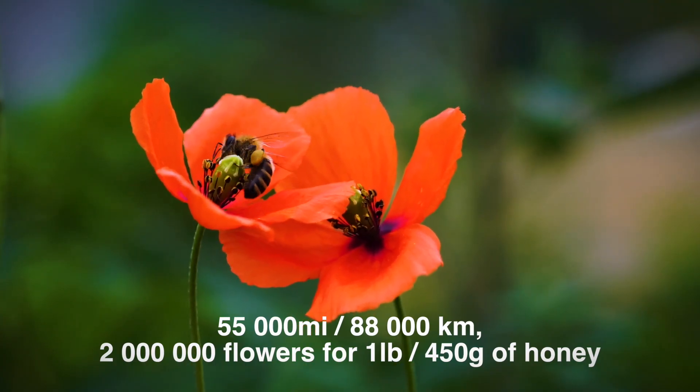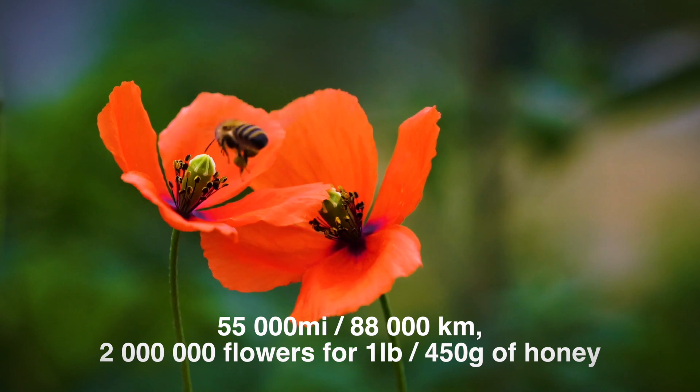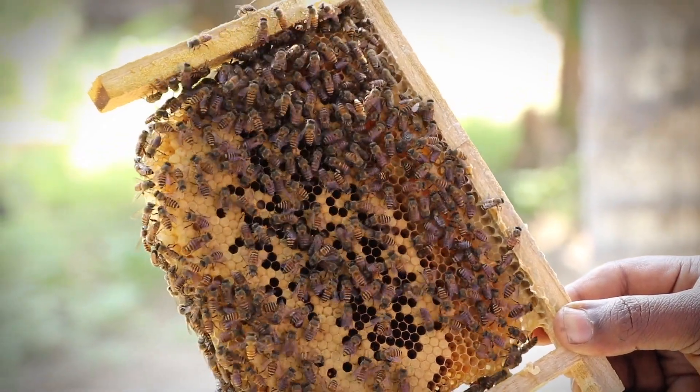Bees must fly about 55,000 miles or 88,000 kilometers and collect nectar from about two million flowers to make one pound or 450 grams of honey. Each honey bee makes about one twelfth of a teaspoon of honey in its lifetime.